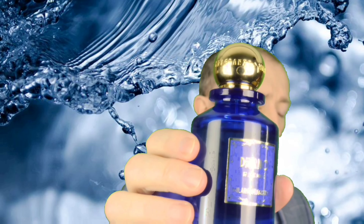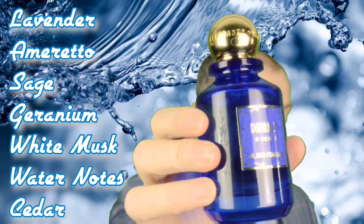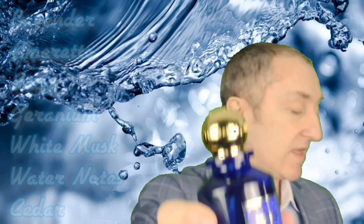It's gorgeous. Now I'll just read you the notes quickly. In the top we have lavender and amaretto accord. Then in the mid we've got sage and bourbon geranium. And then in the base we have white musk, water notes, and cedar.